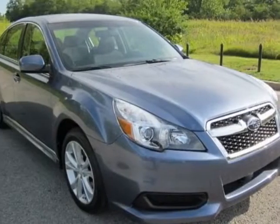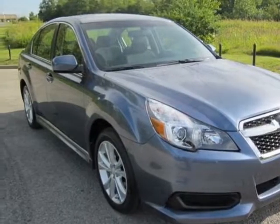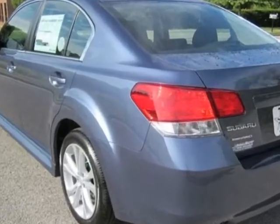Check out this new 2013 Subaru Legacy. For your protection, this vehicle has a full factory warranty.